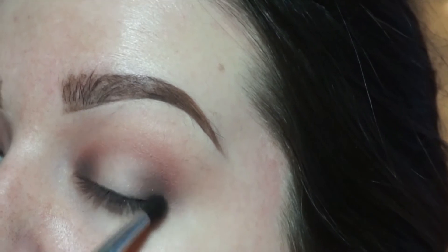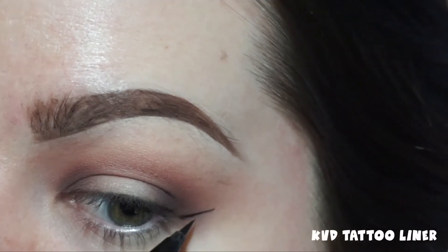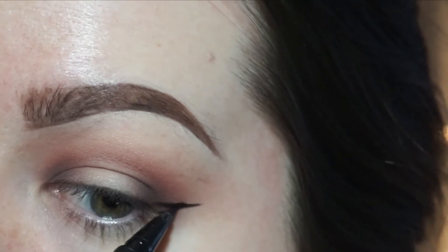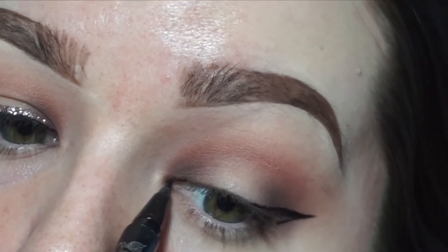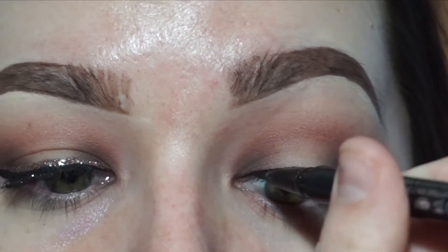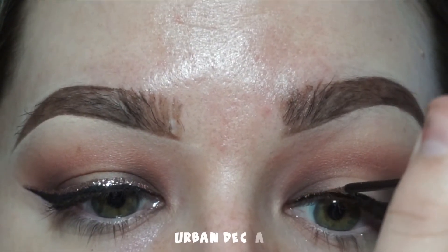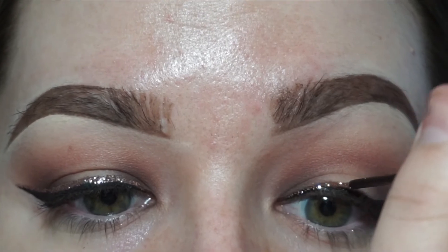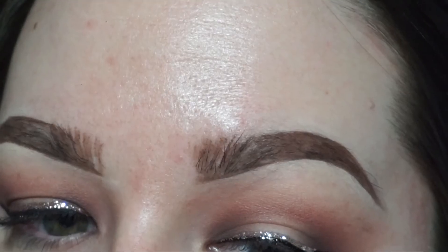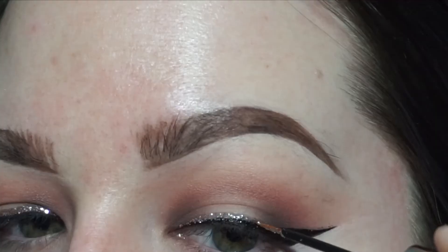Now I am doing a basic wing — I always have to check to make sure they're even. Speeding through this because not everyone finds it that interesting to watch. Now I'm taking the Glam Rock Glitter Liner by Urban Decay and lining on top of my black line. I'm basically using this as my glitter glue instead of going with an actual glitter glue.